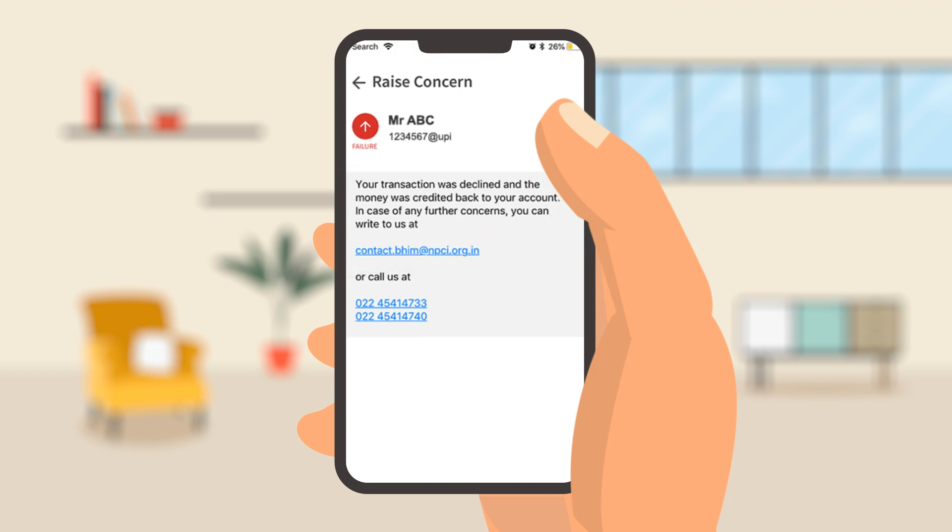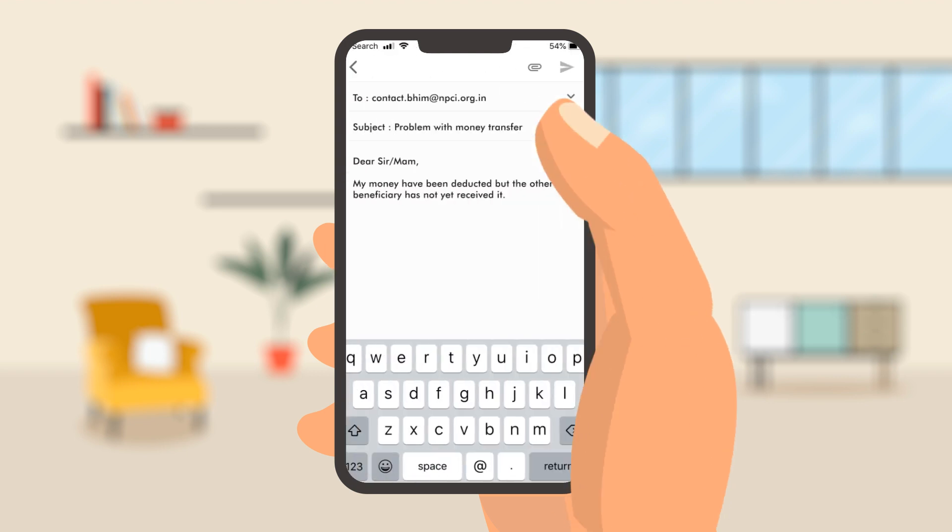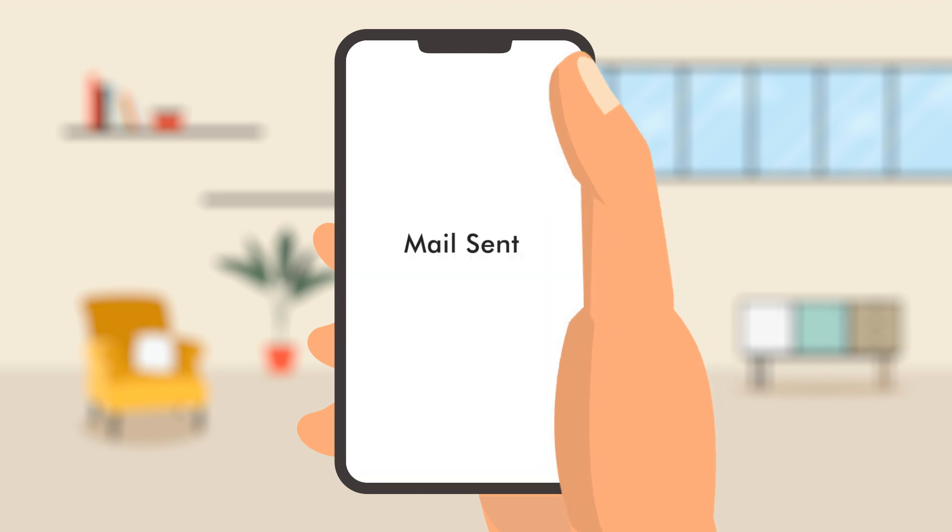To raise a concern, simply mail the transaction details to the mentioned email ID. To successfully raise a complaint, you need to mention the transaction ID, the transaction amount, and the date. And done!